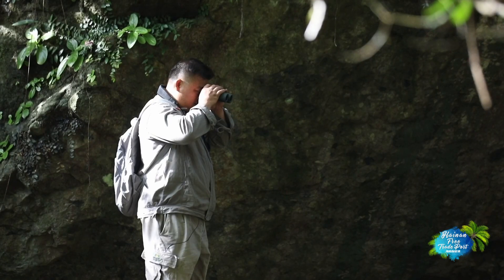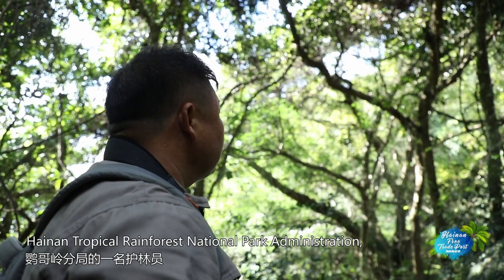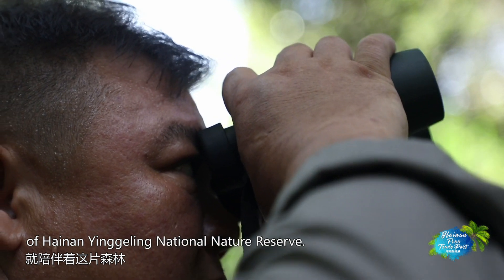Dong Ji Wan, a ranger of Ying Ge Ling branch of Hainan Tropical Rainforest National Park Administration, has been working in this forest since the establishment of Hainan Ying Ge Ling National Nature Reserve.